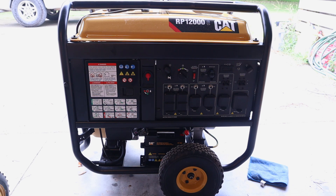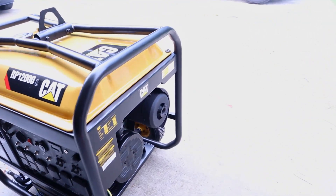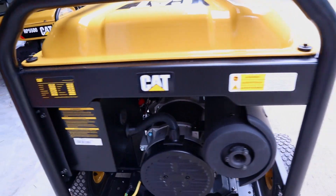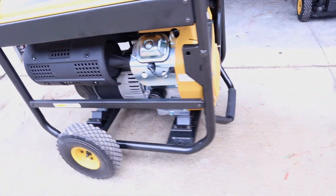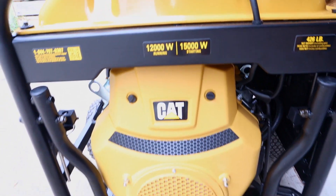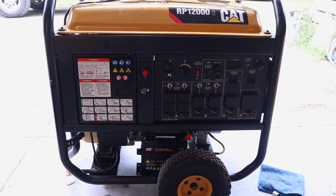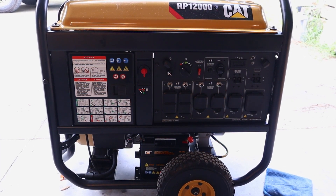This is the CAT RP12000E, made by Caterpillar — the same company that makes heavy-duty construction equipment. This generator is no exception: it's a completely steel frame with a roll cage, and everything on it feels very much like quality. The engine is a 670cc OHV V-twin that runs on gasoline. I'd really recommend using a fuel stabilizer unless you get ethanol-free gasoline, because that ethanol will gunk up your carburetor and cause surging or prevent starting after a period of non-use.